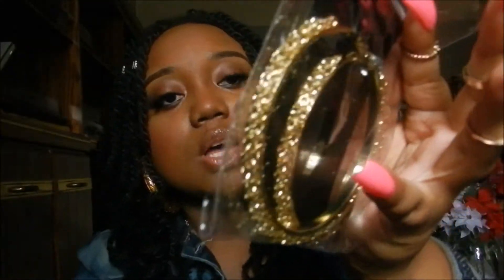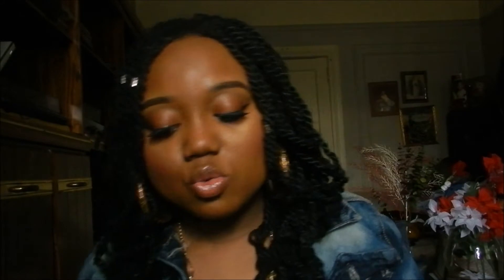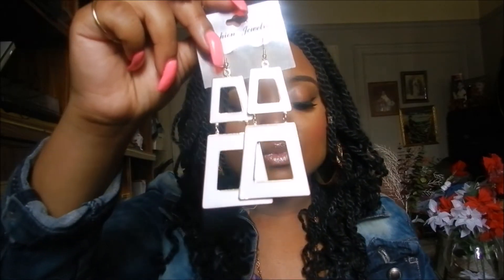And I picked up two pairs of these. As you can see, the little detailing on the side — they look like little circles or something. I like hoop earrings. I got these ones in white, and I like to wear earrings like this when I'm wearing my own hair out, you know what I mean?